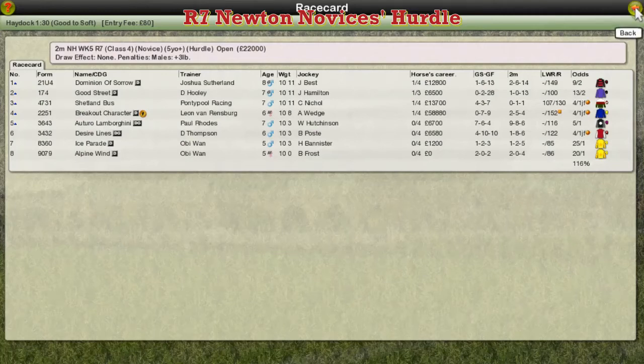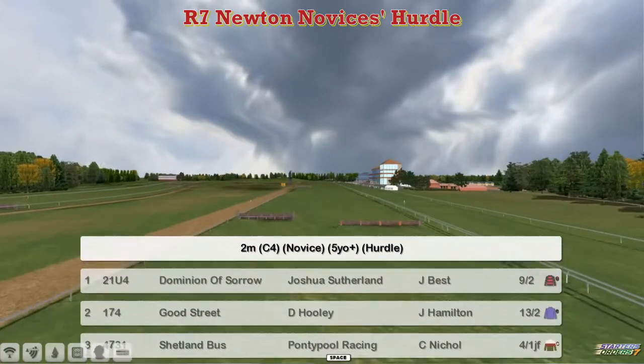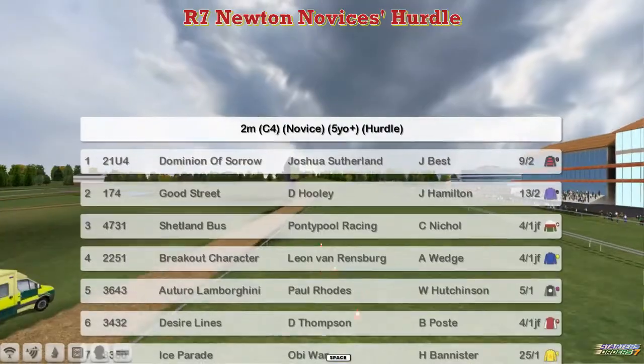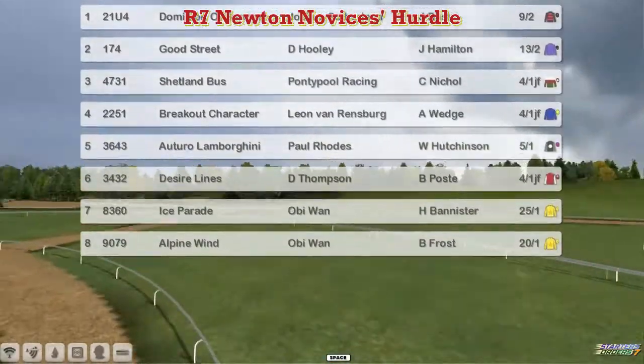Well, novices again — the Newton novices hurdle this time. It's a two mile novice hurdle for five year olds and upwards. At the top we've got Dominion of Sorrow for Joshua Sutherland, Good Street for David Hoody, Shetland Bus, Gram Klitterbock, Breakout Character for Leon van Rendsburg, Or Toro Lamborghini for Paul Rhodes, Desire Lines for Darren Thompson, and Obi-Wan's got the bottom pair: Ice Parade and Alpine Wind.